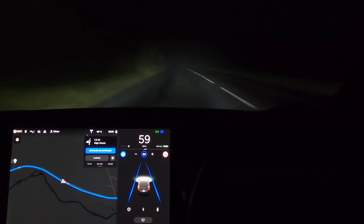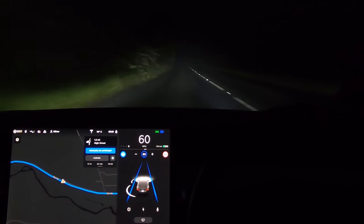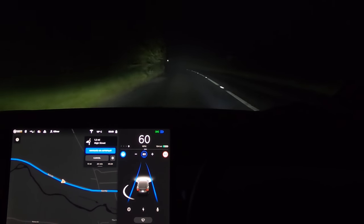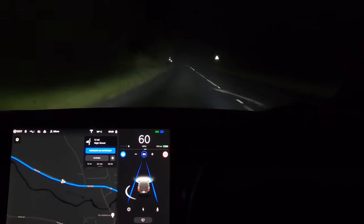We've put it back up to 60 now and we'll see what it does. We're going to go through the town of Marlborough, which has the widest high street in the world — that's going to be cool. We'll go through it and see how it reacts to all the cars on the side of the road and all of that kind of good stuff.